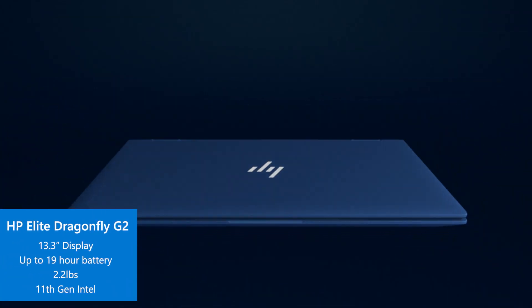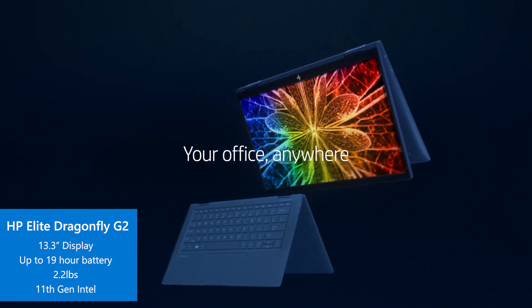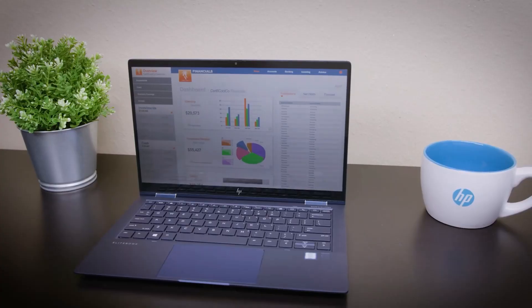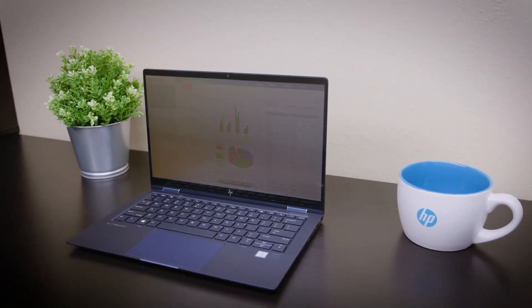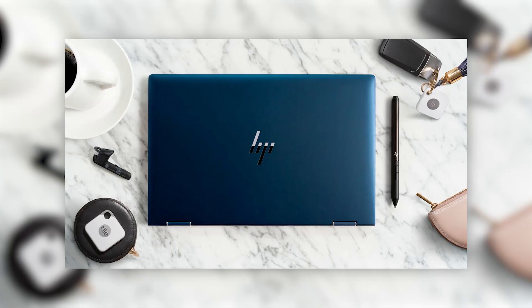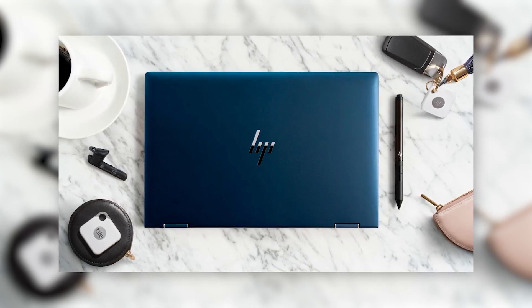Up next is the HP Elite Dragonfly G2. Coming in at just over 13 inches, this 2-in-1 Intel-based laptop comes with an improved SureView privacy display that helps protect data from prying eyes and built-in Tile support for smart location tracking of the device using the Tile app.